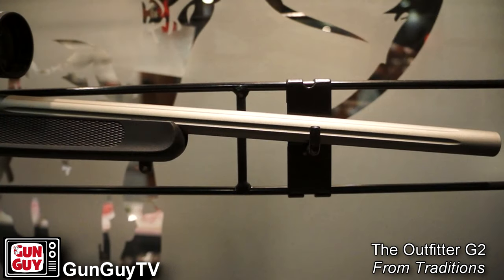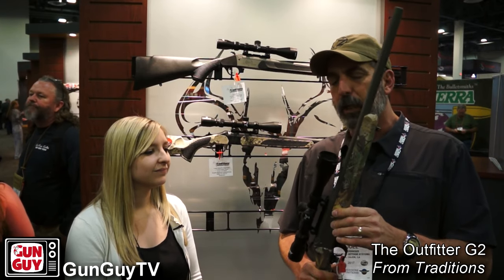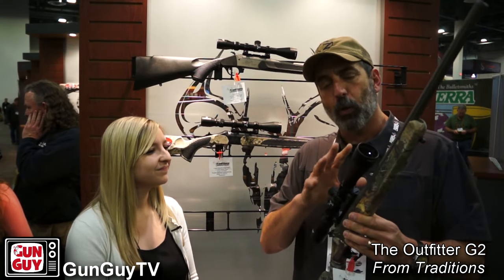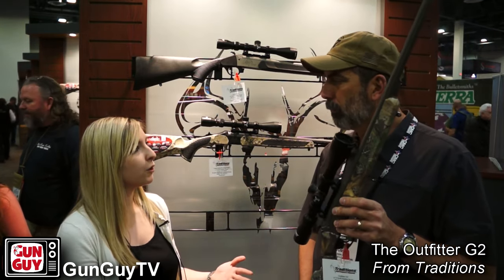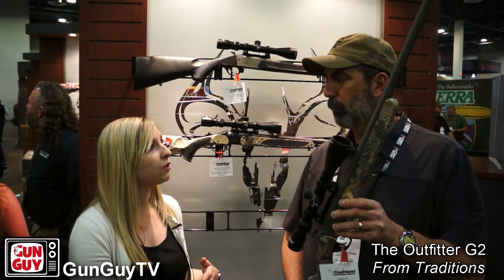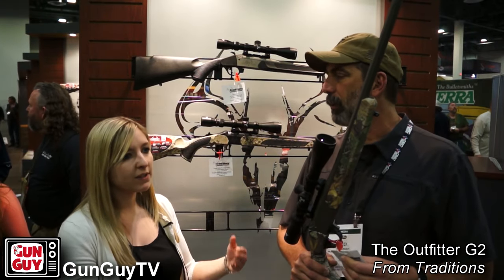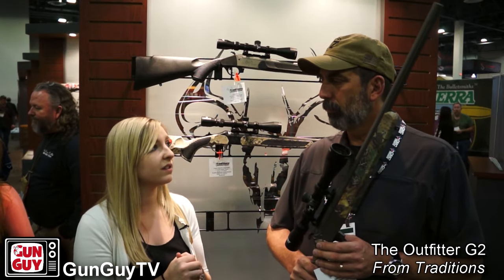What I liked about it a lot was the weight — because of the fluted barrel and the chromoly steel it's really, really light. The price point is outstanding for the combo because it comes with a Traditions brand scope. The Outfitter G2 is going to be available scope or non-scope, and the MSRP ranges from the low 400s up to the high 500s depending on camo and caliber. Head to a local dealer and you will get a better price — we're the manufacturer so we sell at full retail.